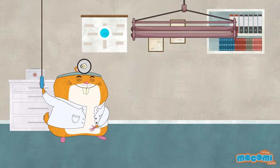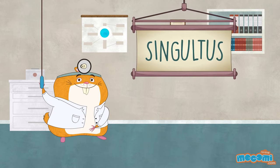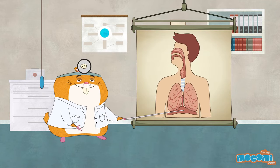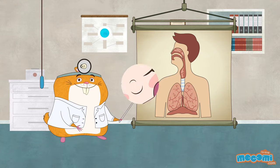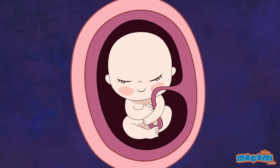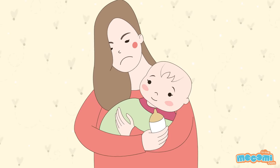The medical term for hiccups is singultus. No one can hiccup for only a single time! The sound of a hiccup is caused by your own body cutting off the air that you have sucked in. Babies in the womb hiccup too. Babies hiccup more than adults.